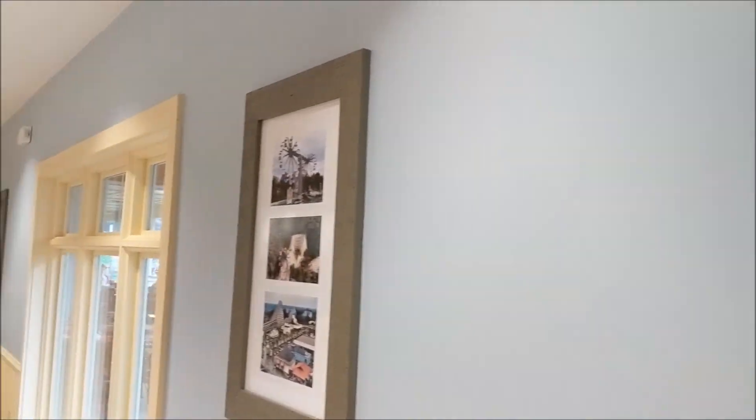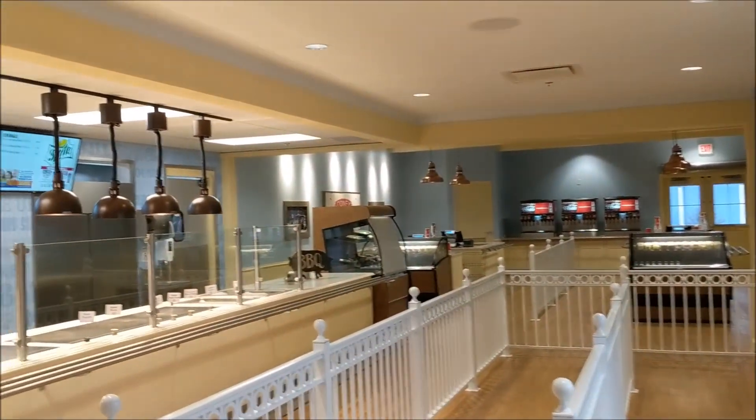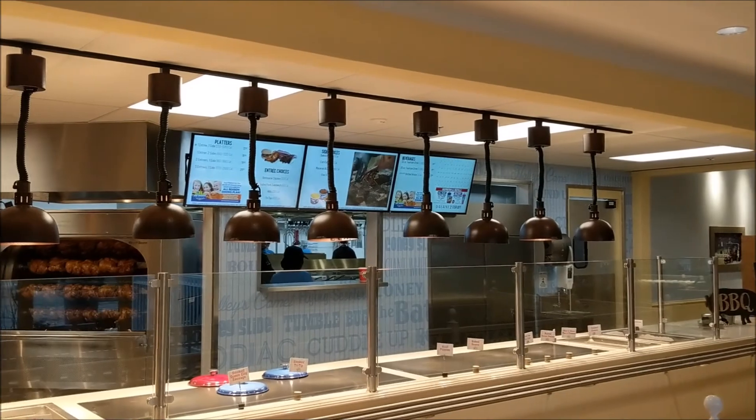You can also see some cool pictures here of former rides, and then you get a look at the checkout area and the other queue area.